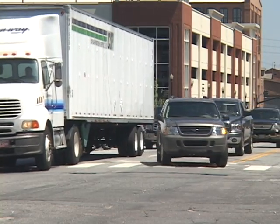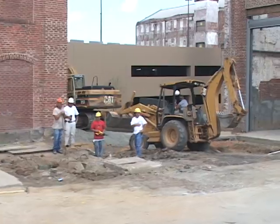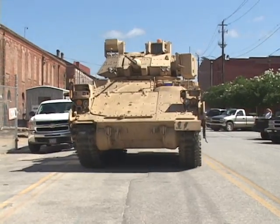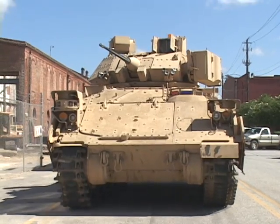It was just another Thursday morning on the streets of Uptown Columbus — construction crews, pedestrians, traffic, and Bradley fighting vehicles. It's awesome they brought the Army to us. It's an awesome sight. I've never seen it in a civilian setting before. You don't normally see a Bradley coming down the streets of Columbus. It's really spectacular, because we see it on the news overseas, and to be able to see it here, it's really exciting.